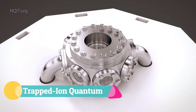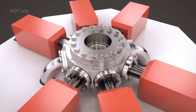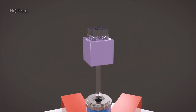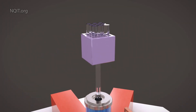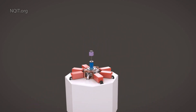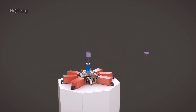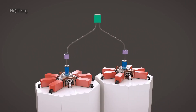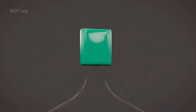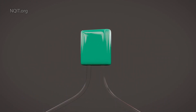Trapped-ion quantum computers harness individual charged atoms, known as ions, as qubits, which are confined in electromagnetic traps and manipulated using highly precise lasers. These qubits are exceptionally stable, and their controlled motion allows them to be linked for complex quantum operations, enabling calculations that far exceed the capabilities of classical computers. With ultra-low error rates and scalable architectures that allow ions to move between trap regions, these systems can be expanded into increasingly powerful processors.